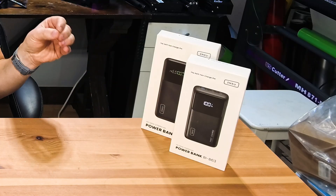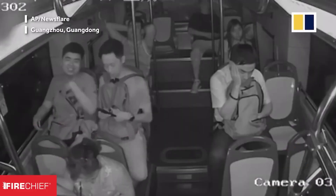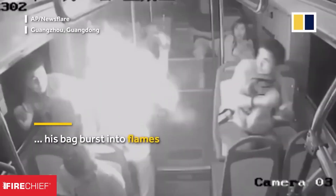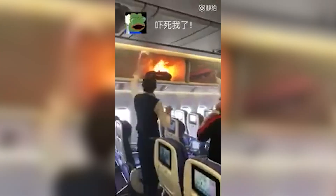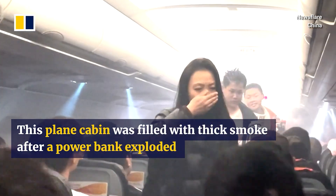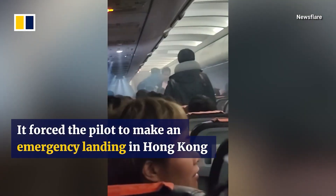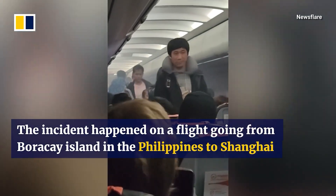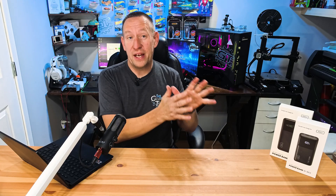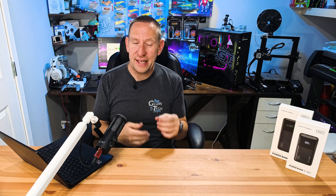Lithium batteries have a ton of energy and when they catch fire they burn fast, burn hot, and do not extinguish themselves. If you had a battery bank in your checked luggage and it lit on fire, nobody would know until everyone's luggage was on fire — and that when you're in the air would be a really bad situation. So for most of us it is safest to have your battery bank in the cabin with you. If there were a problem, you'd know about it quickly, and the flight crew is trained specifically how to handle a lithium battery issue.